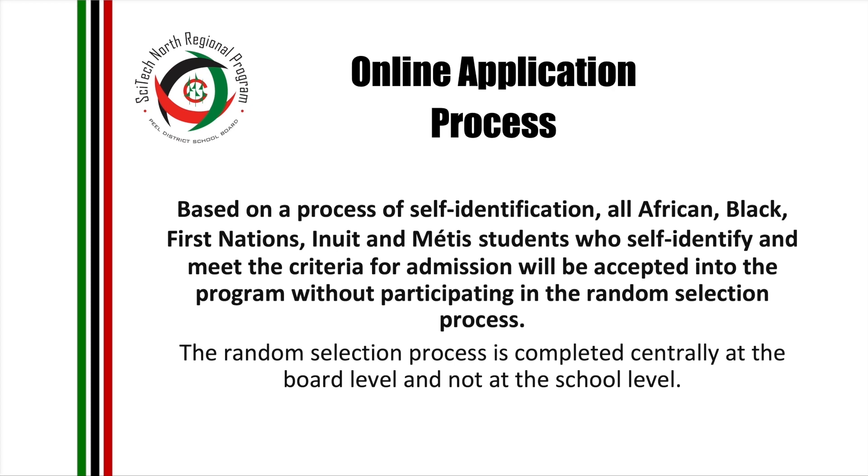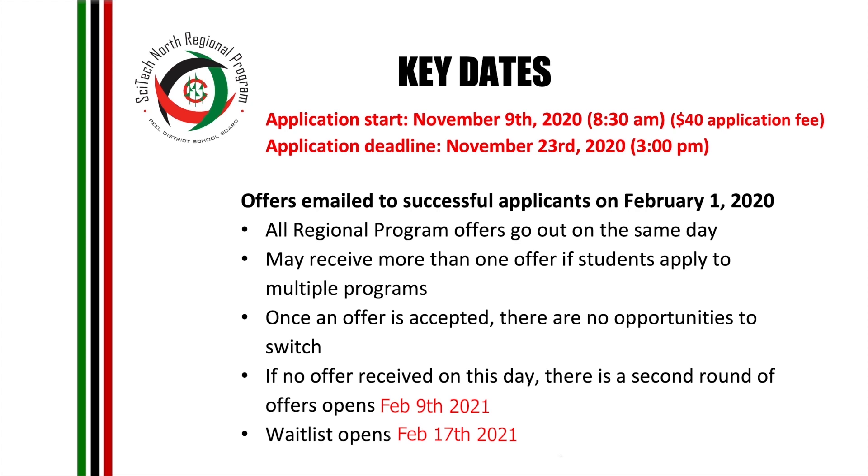Based on the process of self-identification, all African, Black, First Nations, Inuit, and Métis students who self-identify and meet the criteria for admissions will be accepted into the program without participating in the random selection process. The random selection process is completed centrally at the board level and not at the school level. Offers will be emailed on February 1st. When accepting, please consider student transportation — we have students coming from far and it sometimes takes them hours to get to school, and by the time they get here they are mentally drained. Please remember that our school starts at 8 a.m., and please consider transportation when applying to our program.